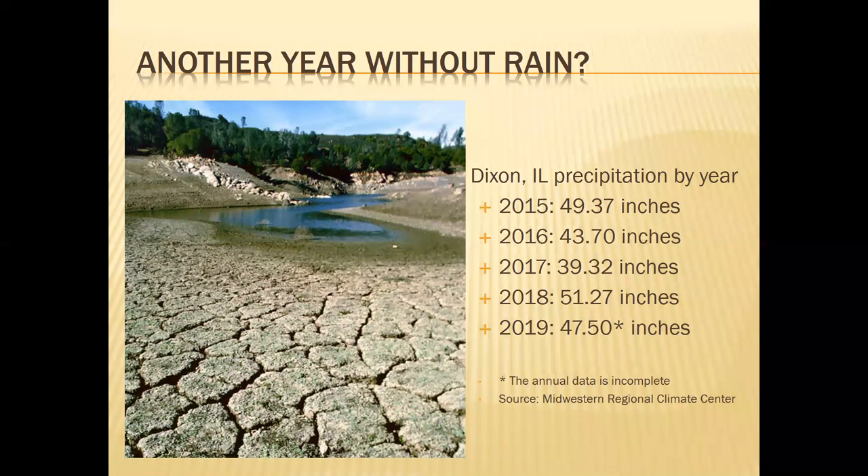In the last couple of years it seems we've been getting more rain, which is good to see, but not every year is going to be a year of rain. This data comes from the Midwestern Regional Climate Center, which is a great resource if you're interested in rainfall or precipitation totals. These are 12-month totals, with the exception of 2019 data, where a couple of months are missing.